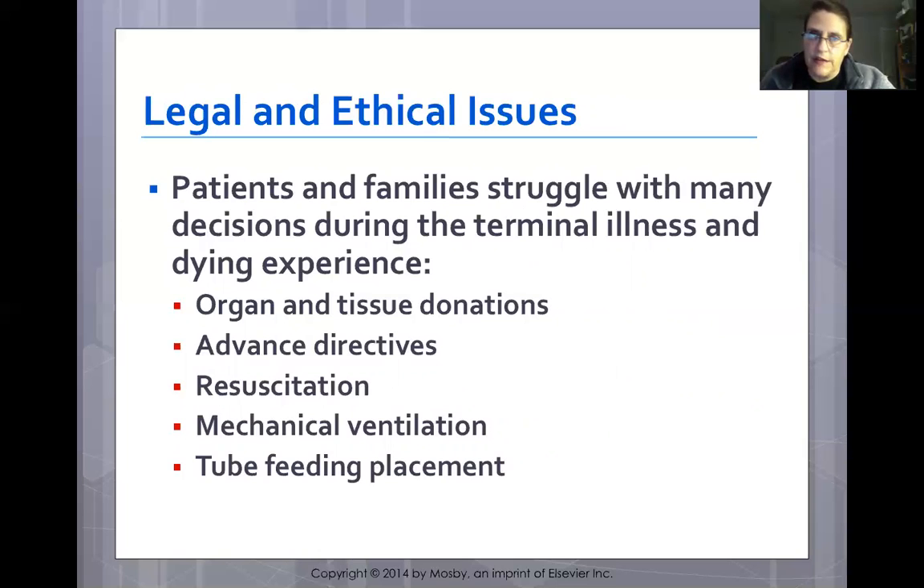Patients and families struggle with legal and ethical decisions during terminal illness. These can include organ and tissue donation, advanced directives, resuscitation, mechanical ventilation, and feeding. We need to provide information so that care outcomes are based on the patient's wishes and values.